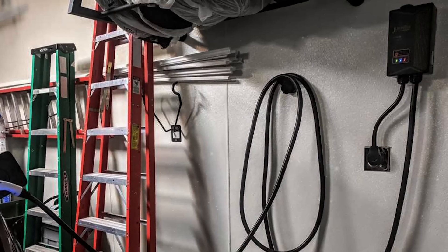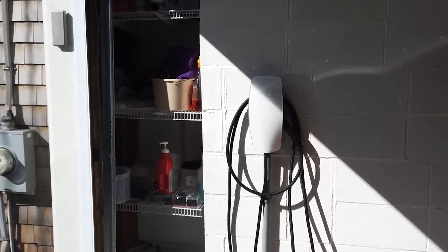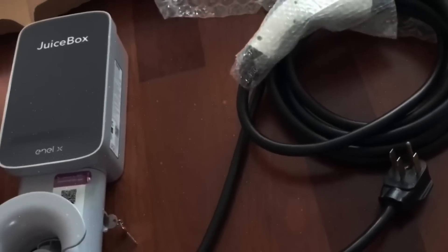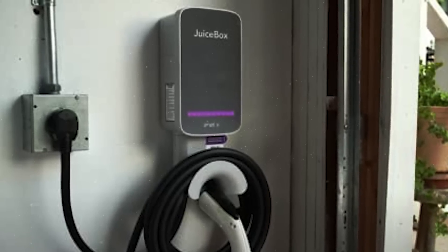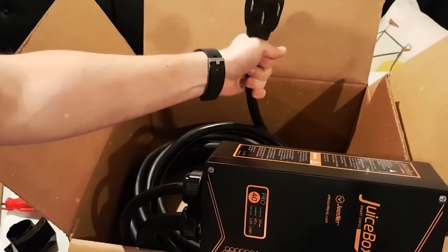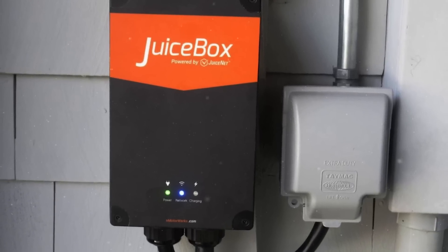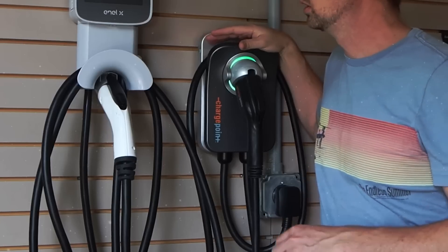Number 1: JuiceBox 40 — $699. The JuiceBox 40 delivers everything you need and most of what you'll want in a Level 2 home charge station at a reasonable price. It's UL listed, built to exceed NEMA 4 standards, and great for outdoor use. It can be hardwired or plugged in. It will charge any electric car, pickup, or SUV available in North America — including Tesla with the brand-standard J1772 adapter — and it comes with the industry-standard three-year warranty. Most importantly, it hits the magic charge rate threshold of 40 amps, meaning it will replenish any substantially drained EV — current or forthcoming — in an 8-to-10-hour time frame for years to come.